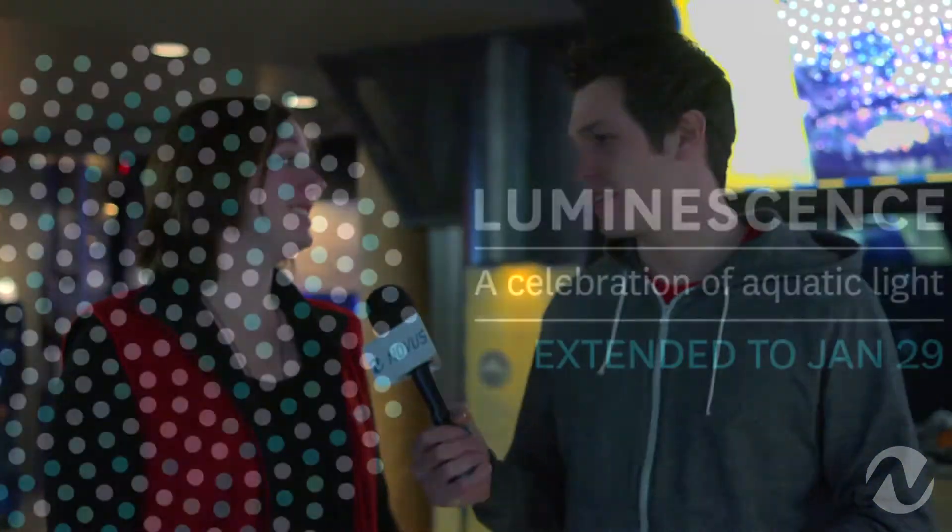Thank you so much for showing us around today. Well, thank you for coming, Chris. It's really fun to show people around and see all the new things. So the promotion — how long is it going for? Luminescence is running until January 29th.